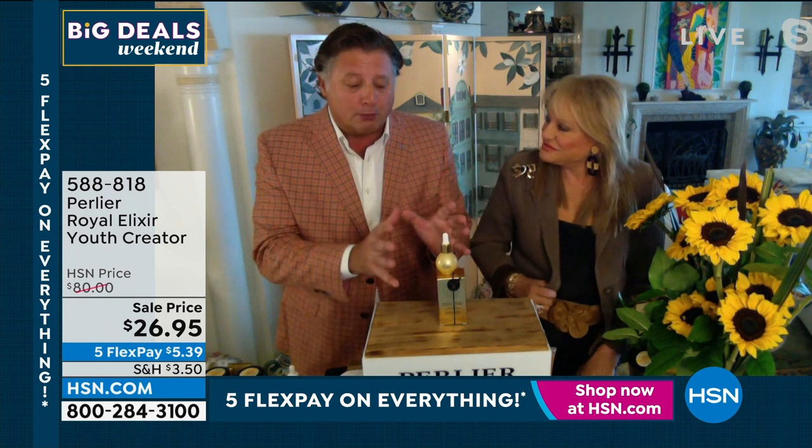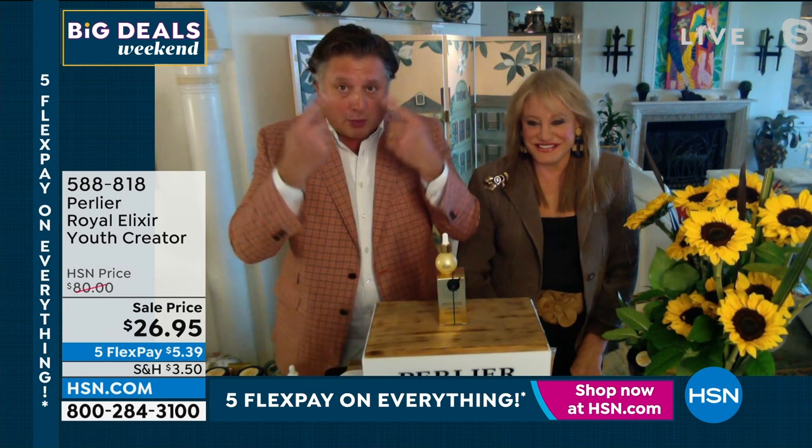The before and afters and the clinicals are super special on this product. You can use it as a booster. You can use it as your serum — it's called an elixir. You can use it around your eyes, neck and décolleté. It's an incredible opportunity just for the month of August. I hope you get to try the Royal Elixir because we've never done anything like this. You will think this is probably the best product you've ever used.